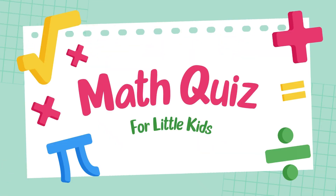Hello, viewers. Welcome to the Grade 2 Math Challenge. Are you ready to test your addition skills?